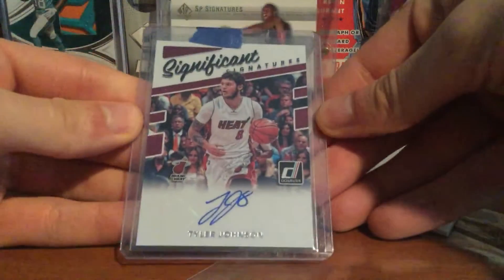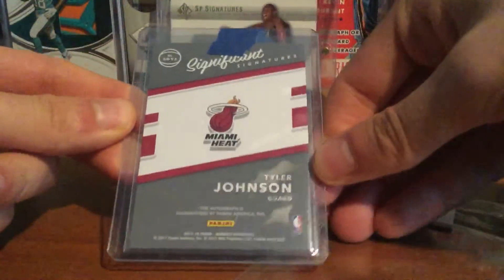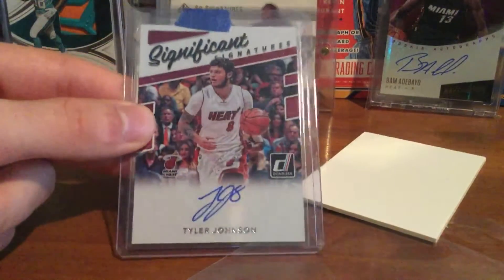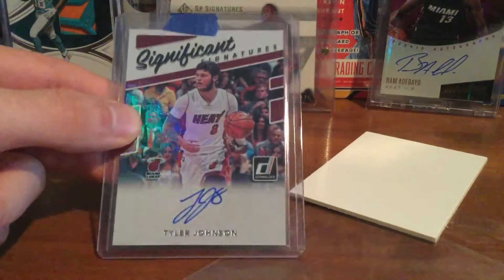So I picked up this Tyler Johnson Domra Significant Signatures auto — my first auto of him — for the Heat PC. It was pretty cheap, like two dollars plus shipping, so I think it came out to like four bucks or something. It's a nice card, it's got a little rainbow foil on it.